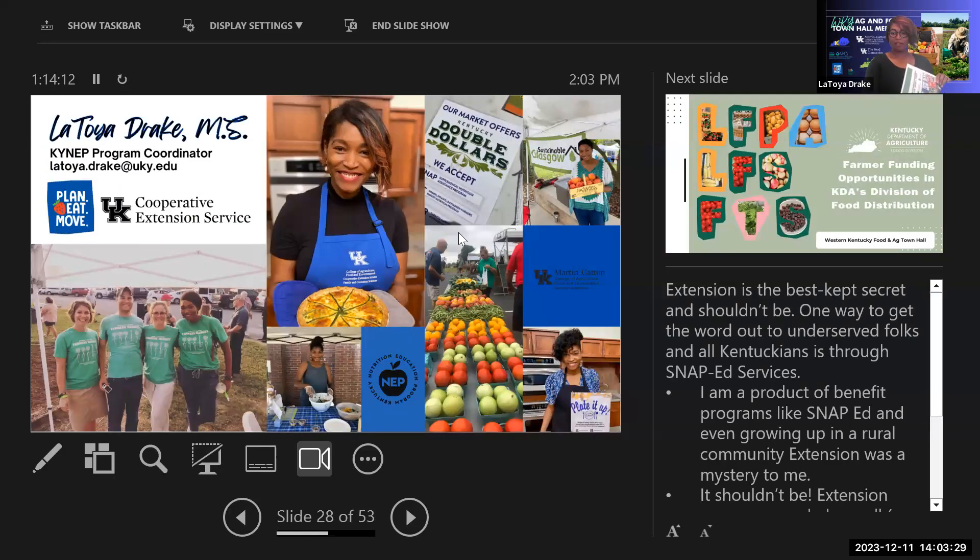She closed by noting that people always say Extension is 'the best kept secret,' but there's no reason for it to be. She grew up in Glasgow, Kentucky, several generations in Barren County, and never heard about Extension until she was working with the First Steps program — which made no sense, since she grew up in that community. The services should be well known in every community.